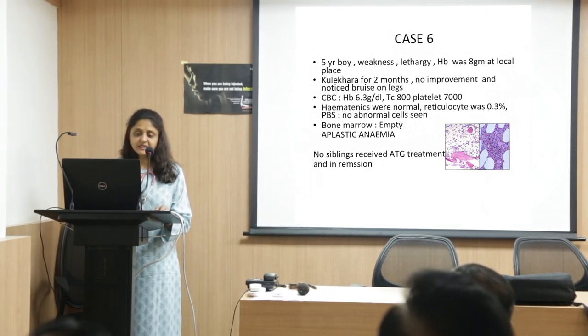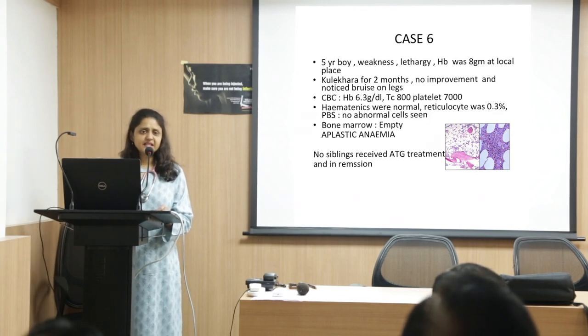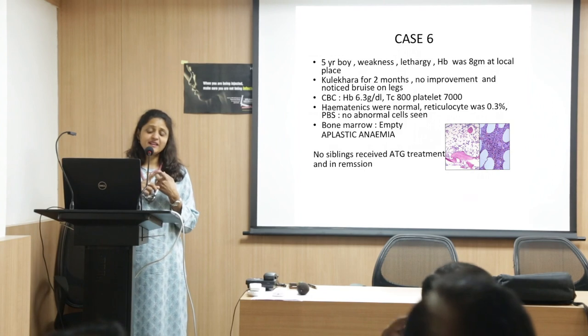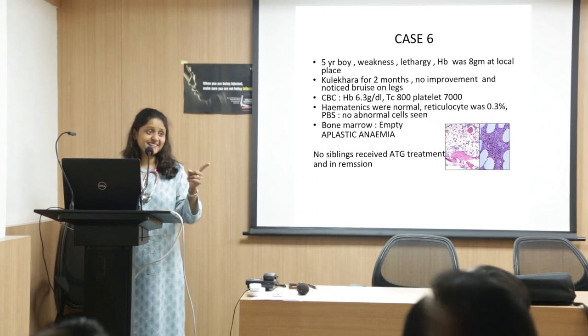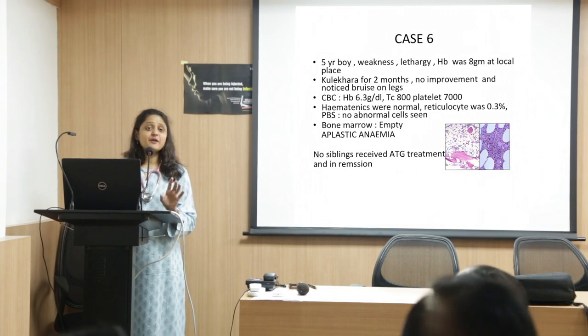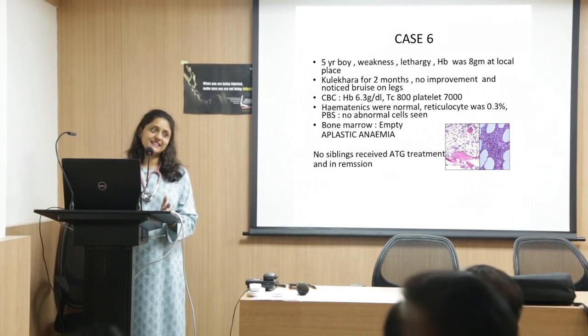Another case: a 5-year-old boy with weakness and lethargy, hemoglobin was 8 at the local place. Most people in villages expect all anemia to be iron deficient, so they tried Kulekhara leaves for two months with no improvement, and gradually they started noticing bruising on the legs. Kulekhara is a leaf used like a vegetable — it has now even been made into tablets and syrups. But not every anemia is iron deficiency.